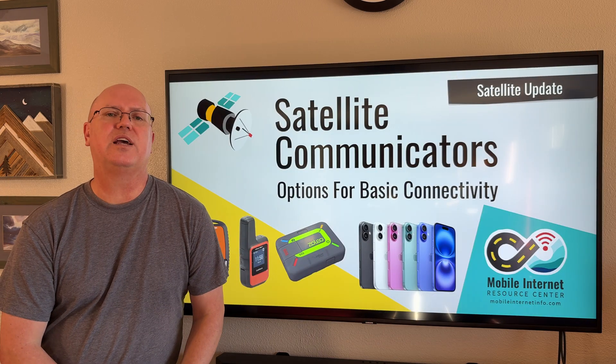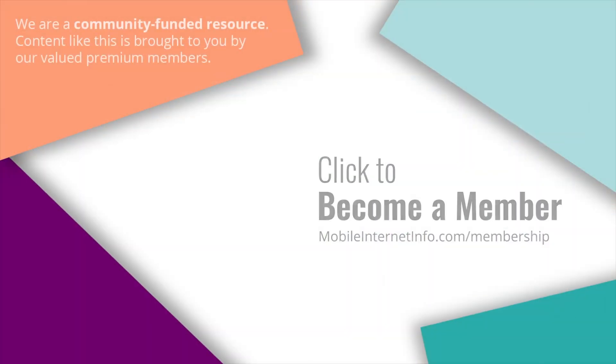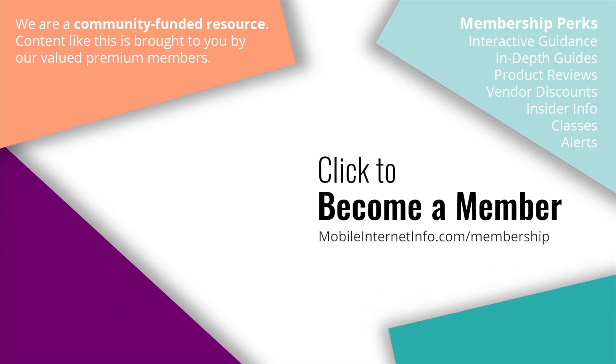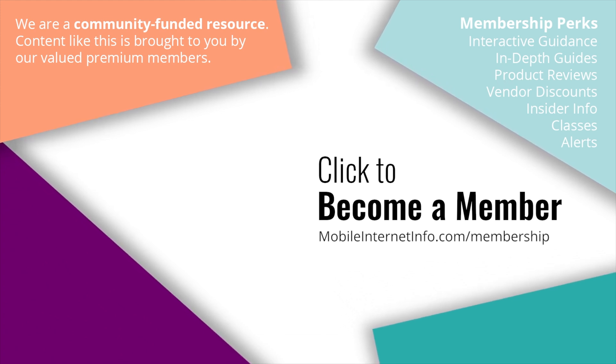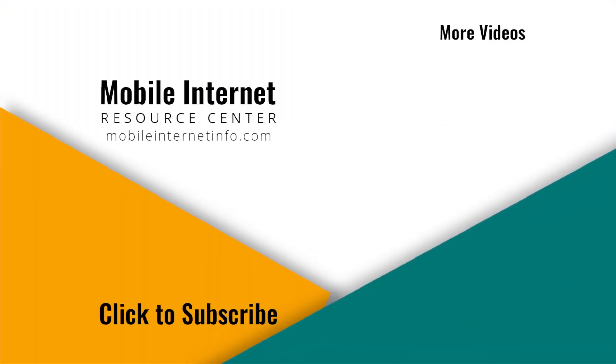But that's it for now — thank you for listening. Stay connected, and we'll see you next time. These videos are brought to you by our premium members, our mobile internet aficionados. They make it possible for us to track this news and create these videos. If you like this video, please give it a thumbs up, leave a comment, subscribe to our channel, or better yet, consider becoming a member yourself.